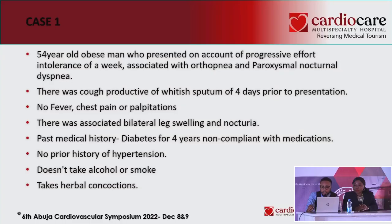He has no prior history of hypertension. He didn't smoke nor did he drink alcohol. He was a frequent patronizer of herbal concoctions.